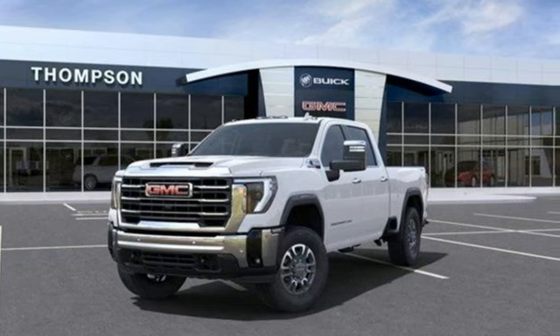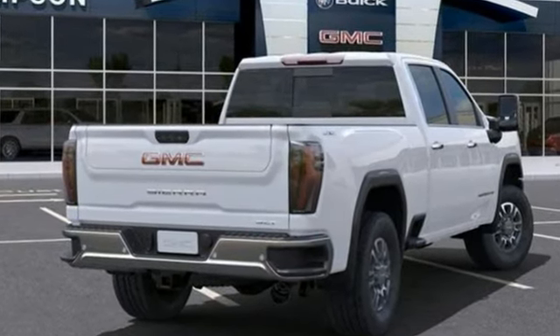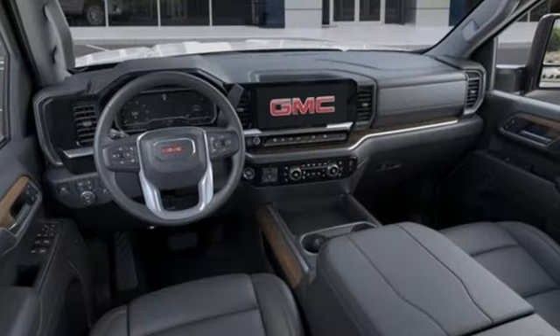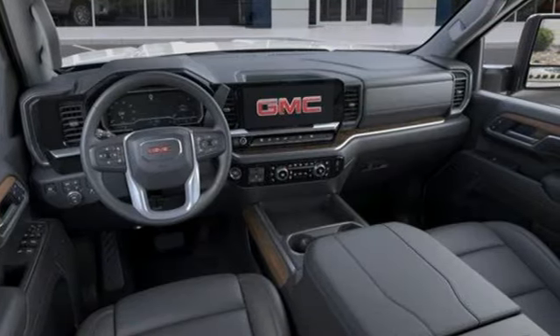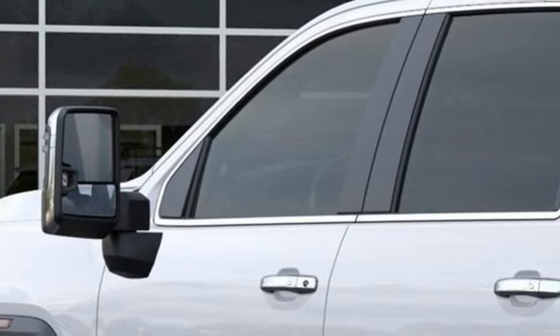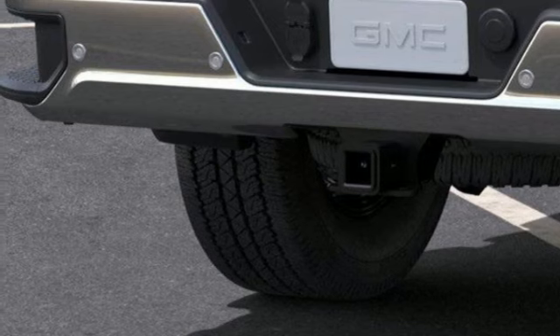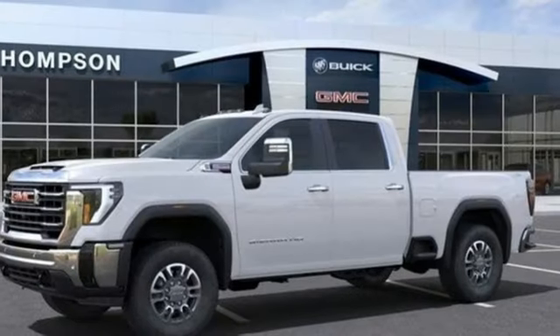Features include automatic transmission, four-wheel drive, driver selectable mode, trailer brake controller, streaming audio, Wi-Fi hotspot, front heated leather split bench seats, mirror-mounted spotlights, electronic shift on the fly, auto-dimming rear-view mirror, and V8 engine.